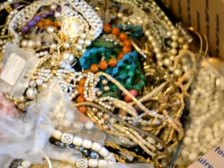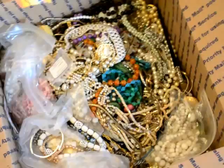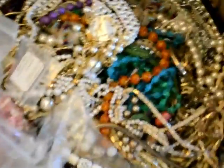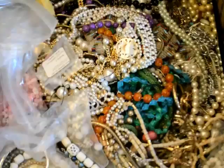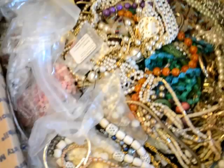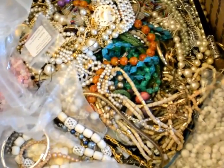Hey guys, Thrift Hunter here. Just a quick little video — I want to talk about these junk jewelry lots on eBay. A couple people have seen them before and I've sold a couple as well, but I buy these every maybe once a month. They're just fun to go through. I want to get your guys' opinion about buying these and maybe reselling the stuff.